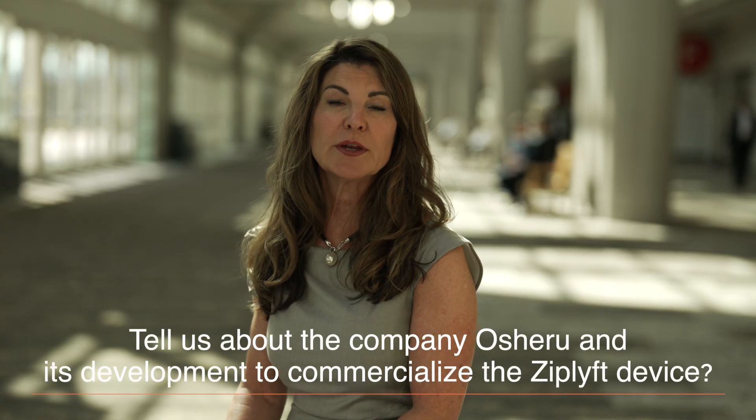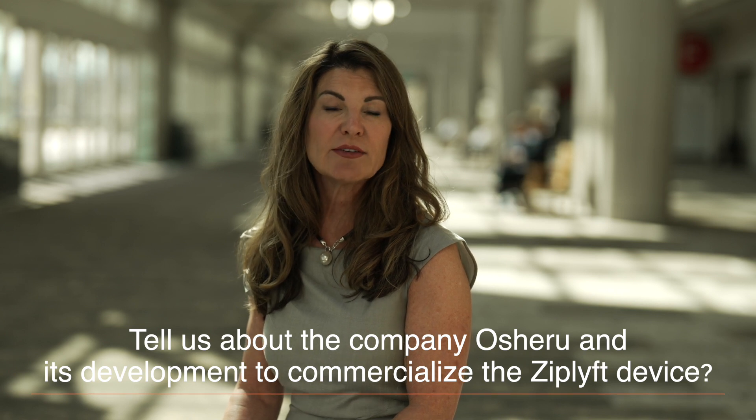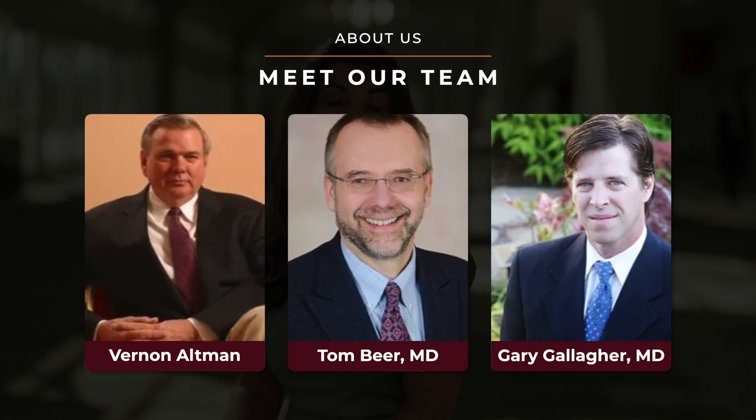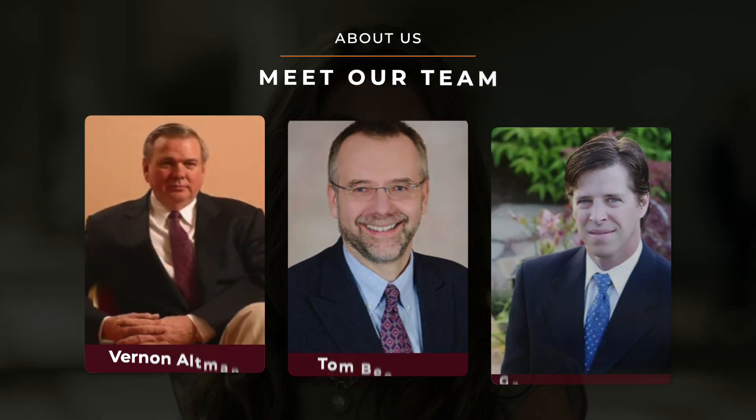In 2021 we formed a company, Oshiru, to develop and commercialize the ZipLift device. We have an amazing team. My co-founder is also a surgeon who has experience in medical device technology and patents. Our seasoned advisory board includes a founder of Bain & Company, the CEO of a pharmaceutical company, the CMO of Exact Sciences, and a facial plastic surgeon. Our engineering team is based in San Diego at Core Medical Ventures, and they have much experience in developing medical devices.